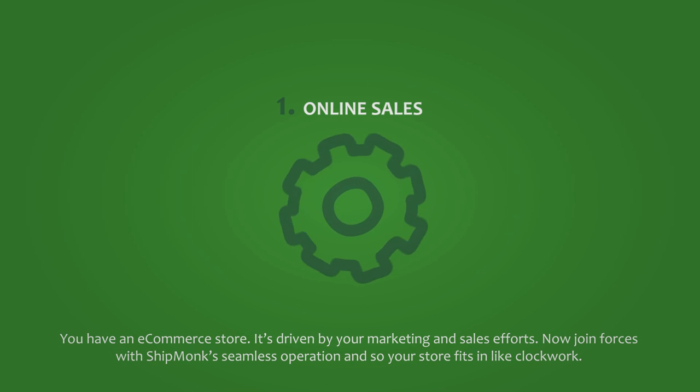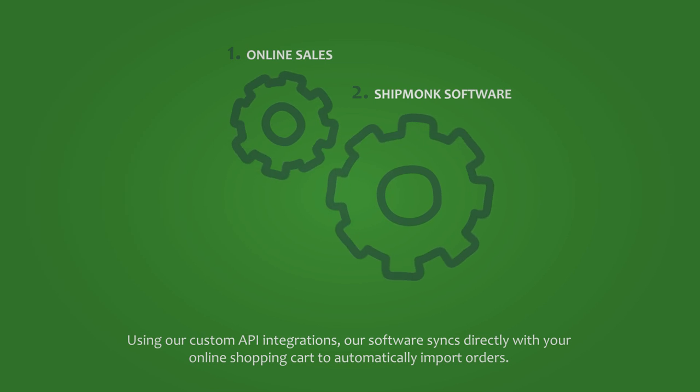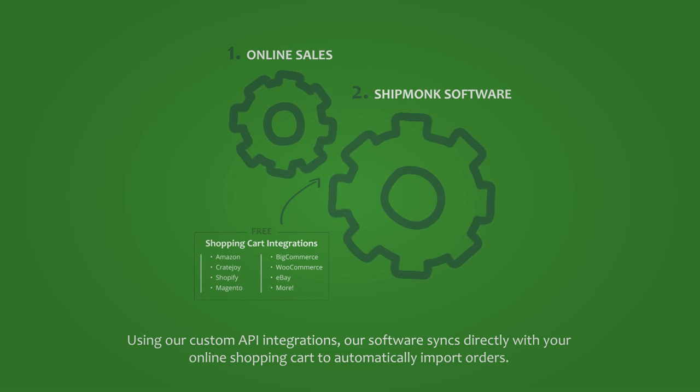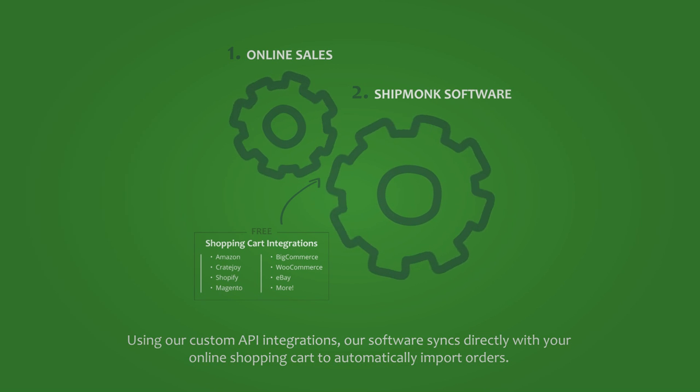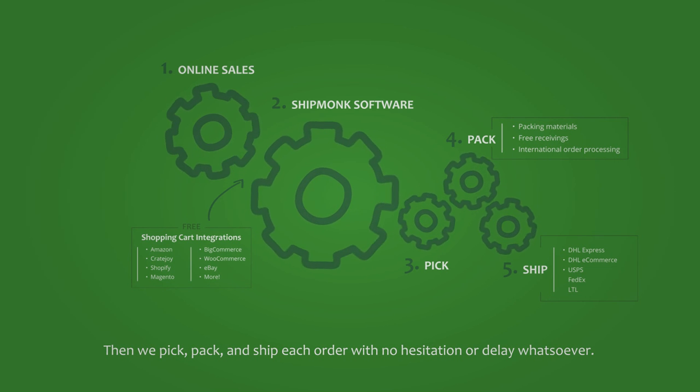Join forces with Shipmunk's seamless operation and your store fits in like clockwork. Using our custom API integrations, our software syncs directly with your online shopping cart to automatically import orders. Then we pick, pack, and ship each order with no hesitation or delay whatsoever.